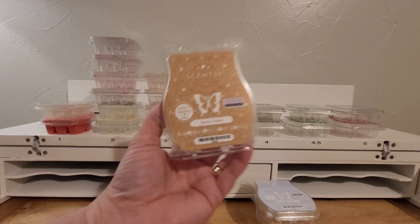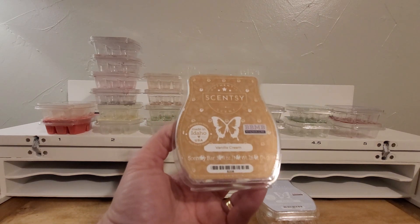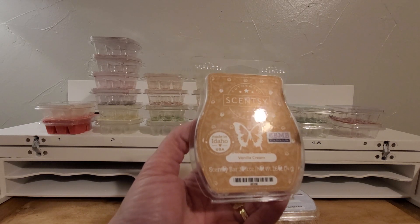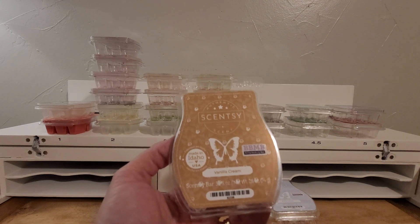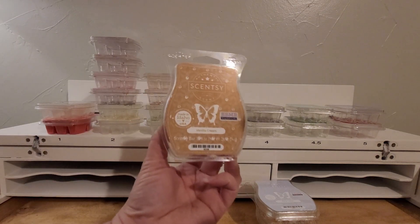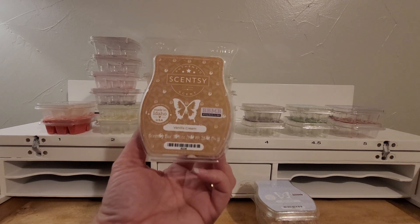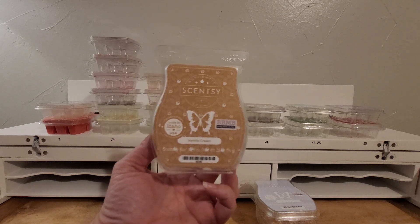Next is Vanilla Cream. Again, with the vanilla scents that I can't smell well — what I can smell of this I like it. A vanilla scent is a vanilla scent to me personally. I do get some of that coconut milk note, and that's probably all I'm getting, actually, now that I think about it. But anyway, it's nice. If you like vanilla scents, give it a try.